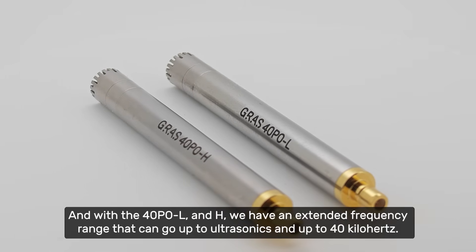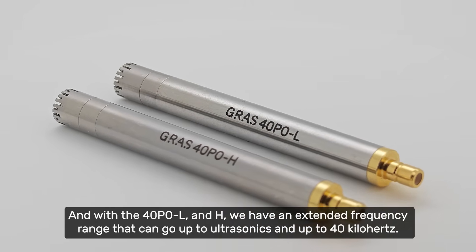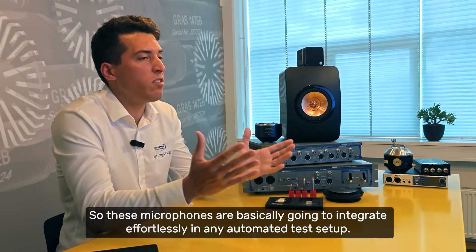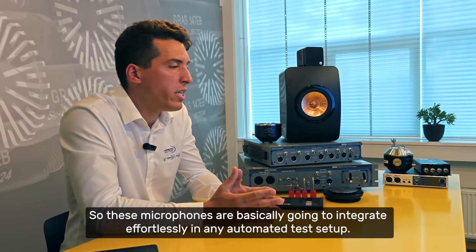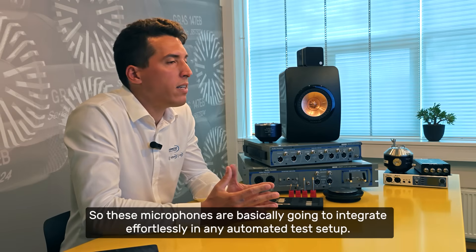And with the 40PO L and H, we have an extended frequency range that can go up to ultrasonics — up to 40 kilohertz. So these microphones are basically going to integrate effortlessly in any automated test setup.